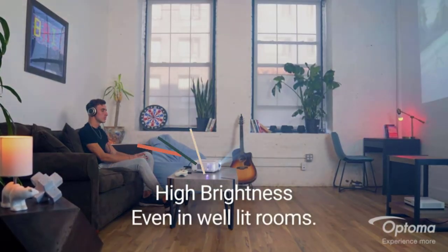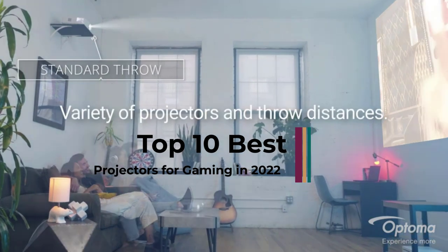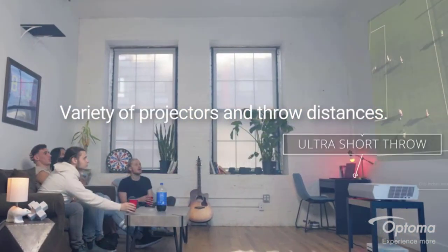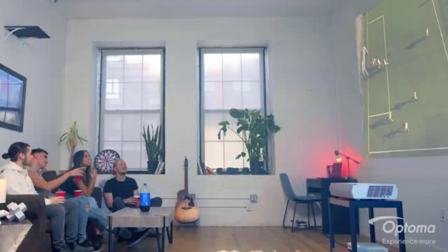Are you a true gamer and love exciting new game experiences? Are you tired of standard gaming monitors or gaming TVs? Gaming projectors are the method many gamers choose to take their experience to the next level.